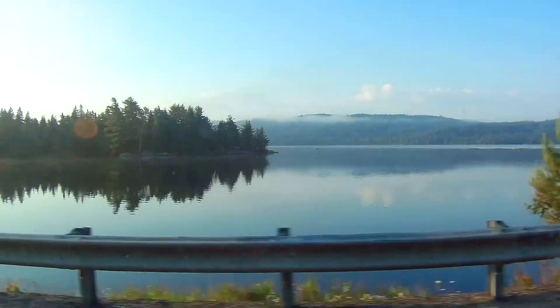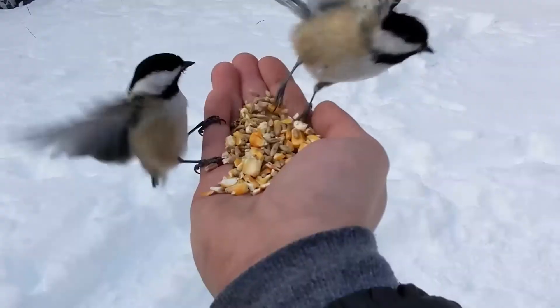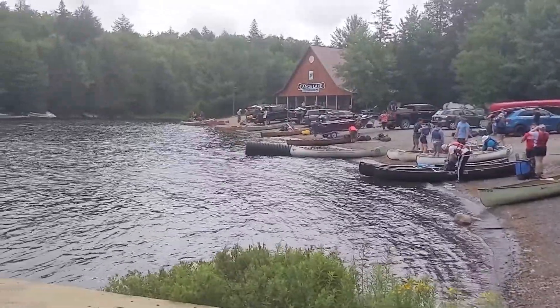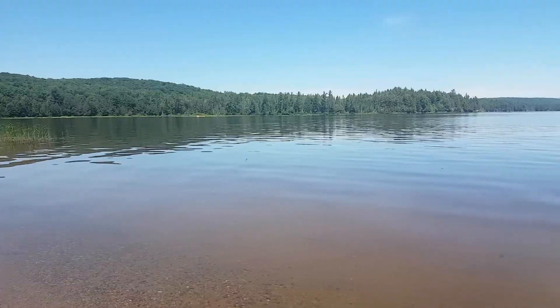Algonquin is beautiful no matter what season. We typically go camping in the summer and fall and visit in the winter. Even in the winter you can camp at Mew Lake or simply rent a yurt. There are 15 hiking trails from easy to hard, interior camping either by canoe or hiking, a very nice visitor center and art center, mountain bike trails, and many lakes and beaches.